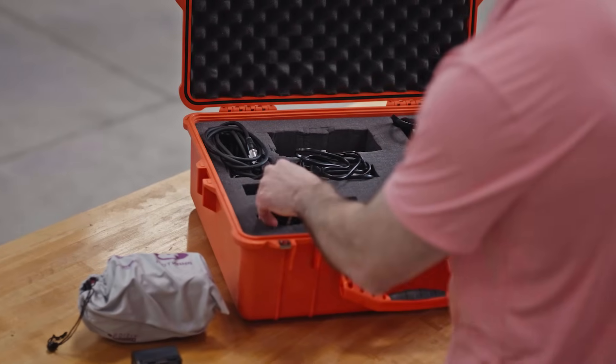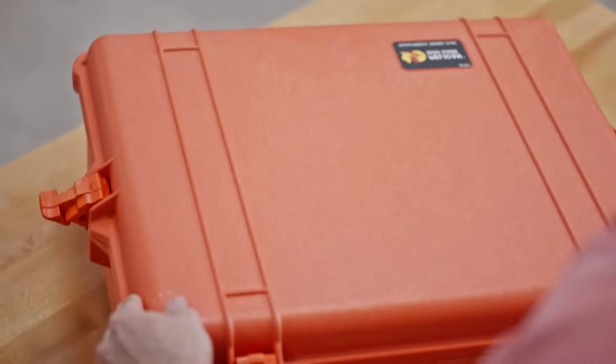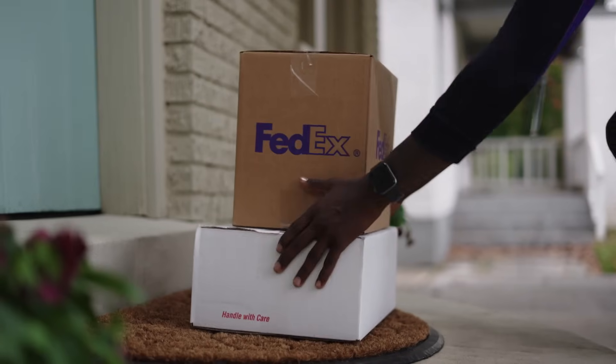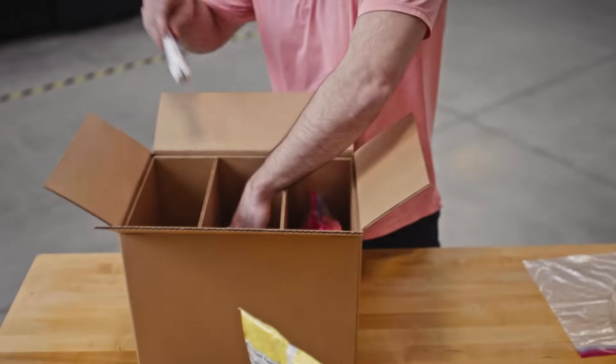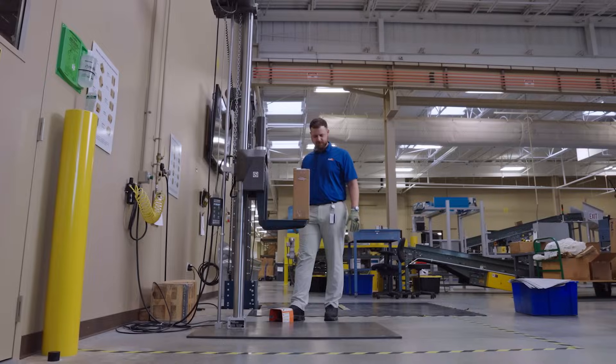Some of the biggest challenges when shipping e-commerce products are making sure that the outer container we choose is durable enough to protect the product throughout transit and make sure it arrives safely. And when packing for mixed good orders, it's important to understand that every item has to be packaged or cushioned separately to prevent damage or leakage.